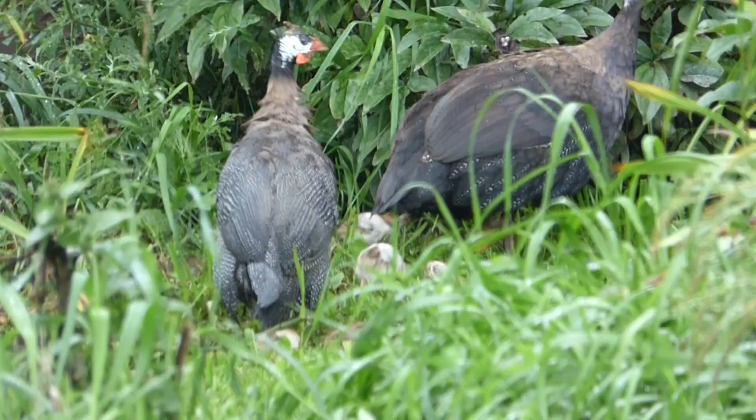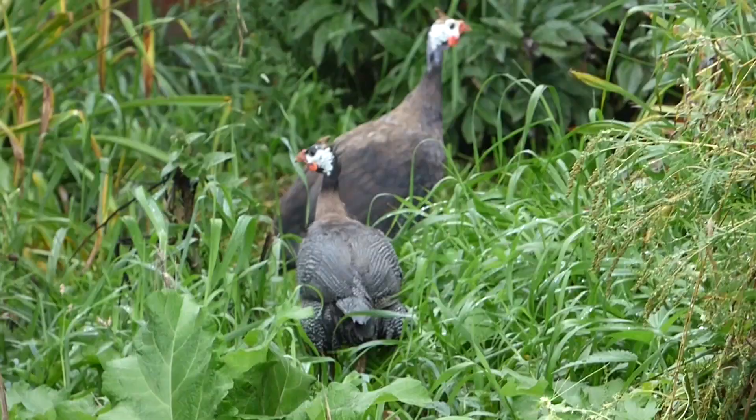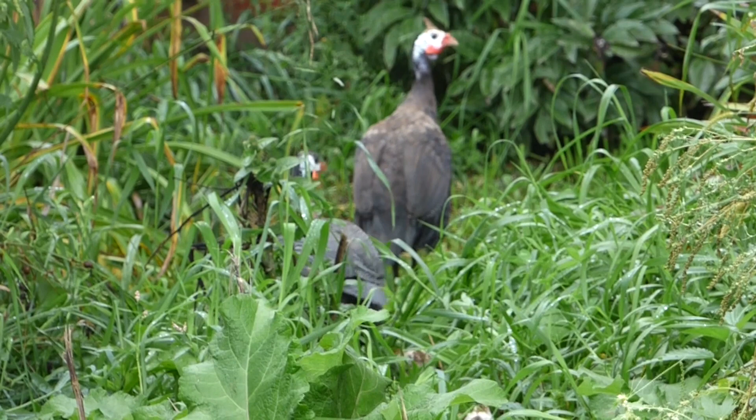These noisy, screechy birds were primarily domesticated for their meat, eggs, and pest control abilities, as they eat ticks and other unwanted insects. They are capable of flight but prefer not to fly, often walking long distances — up to six miles in a day.